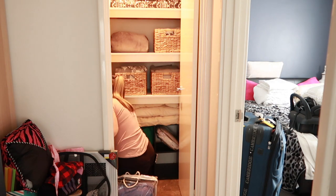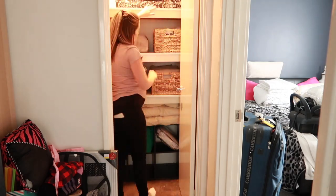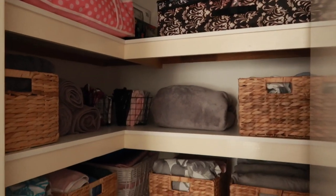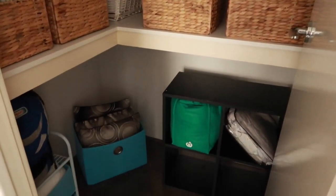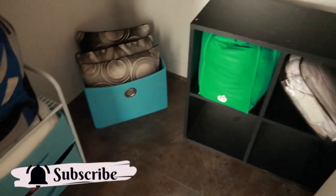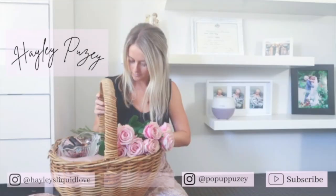If you guys are still watching, I appreciate you — thank you so much for watching till the end. I hope you enjoyed today's linen cupboard makeover. I'm so much happier with it; it looks so much more appealing and neat, and you can actually see what you're getting. It will have labels soon. Don't forget to like the video and subscribe to the channel, and I will see you in a few days with another video. Bye guys!